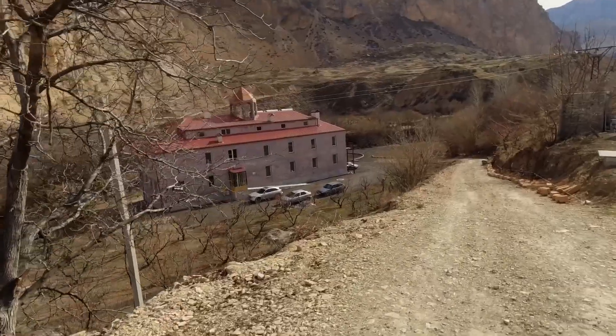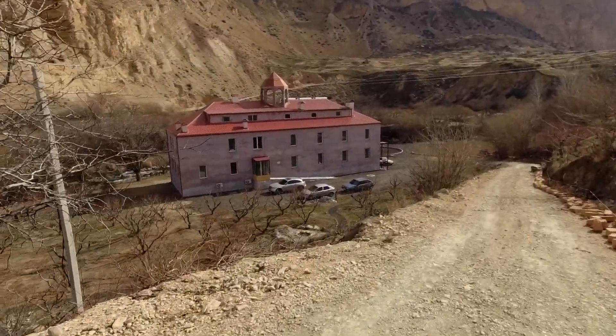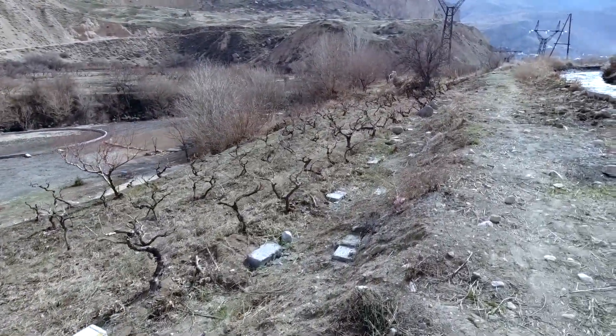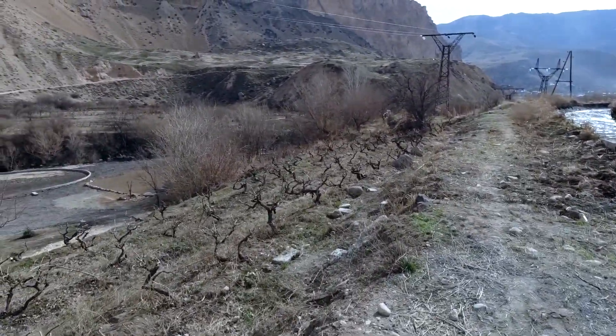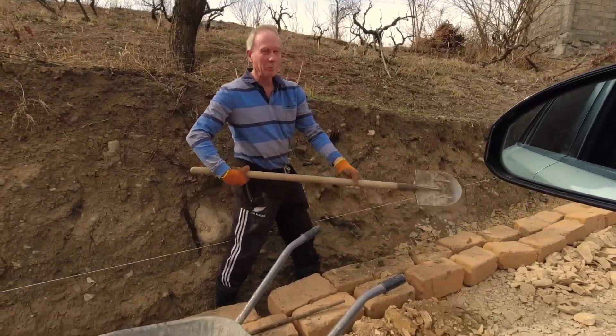They're trying to do all they can to preserve nature here — it's eco-friendly. They've done an amazing amount of landscaping and preserving. Hats off to them for that. Very rocky country!